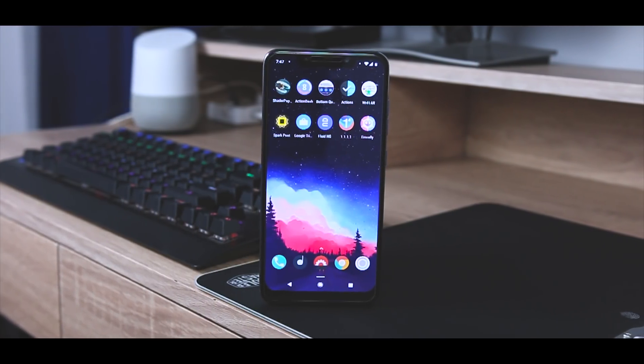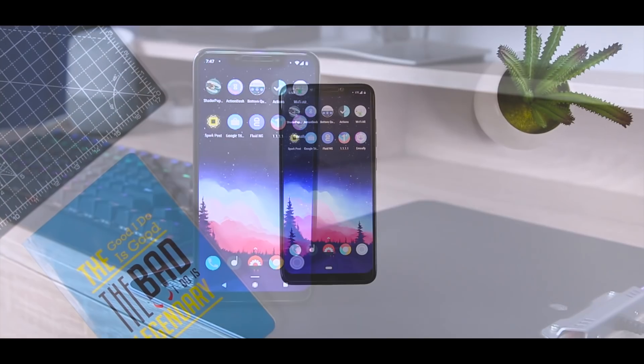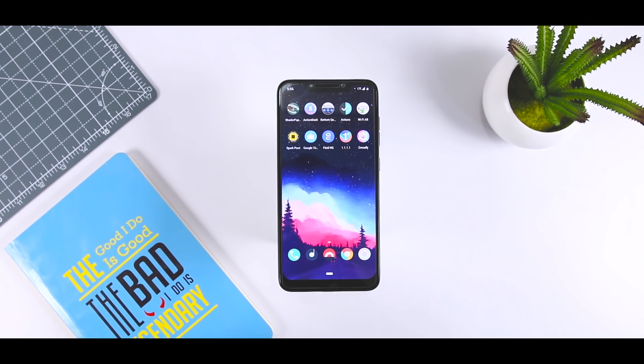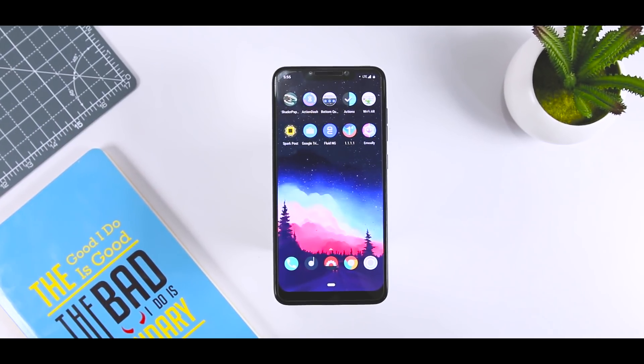Hey folks, this is Samir and finally after a long time, I'm back with another best Android app video. For the month of February, I have selected top apps from different categories that might be useful to improve your overall Android experience. Excited? Let's get started.